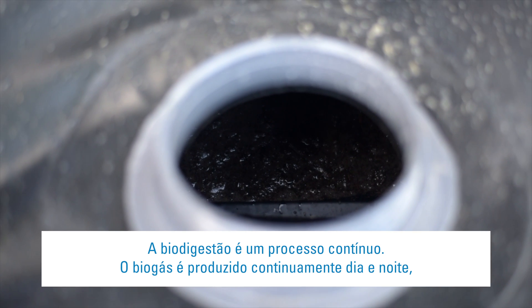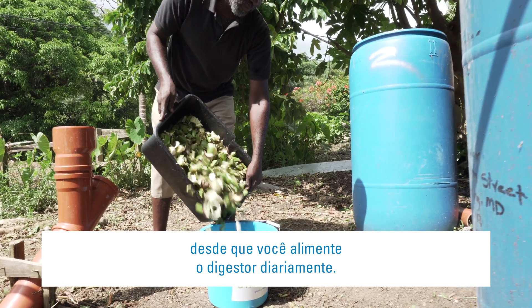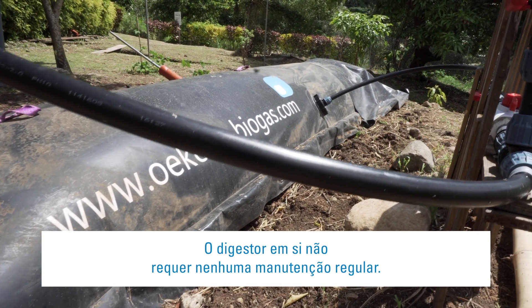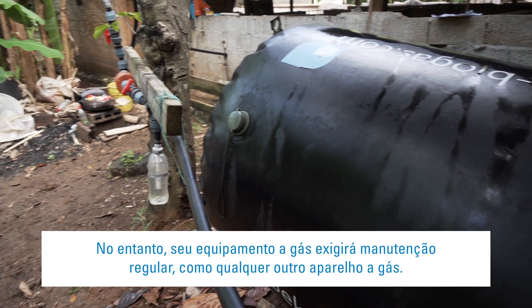Biodigestion is a continuous process. Biogas is produced continuously day and night as long as you feed the digester on a daily basis. The digester itself does not require any regular maintenance. Your gas equipment, however, will require regular servicing, just like any other gas appliance.